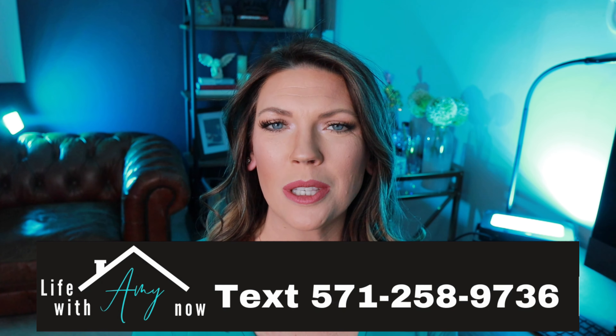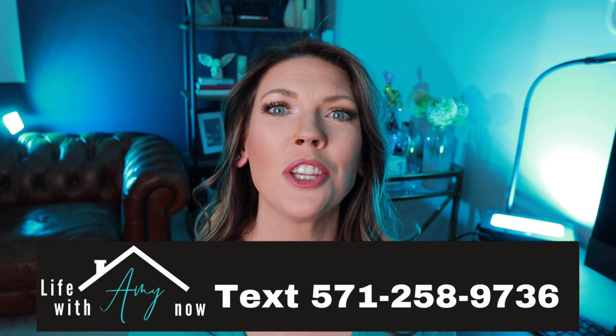My name is Amy. I'm a licensed realtor who specializes in the Northern Virginia area, and you're watching my Life with Amy Now channel here on YouTube.